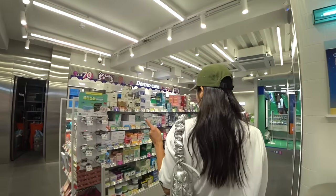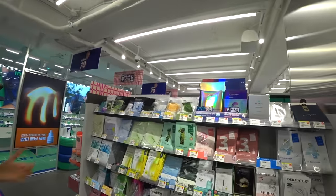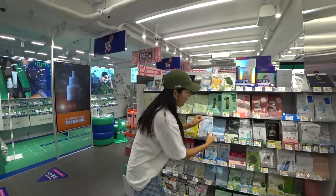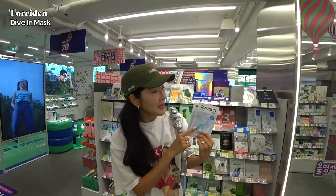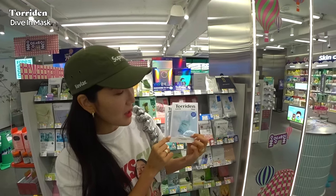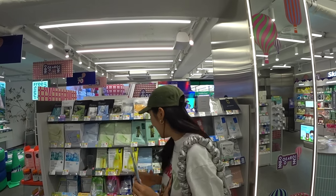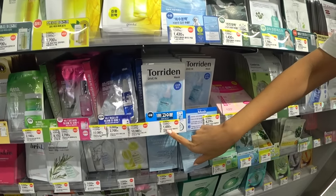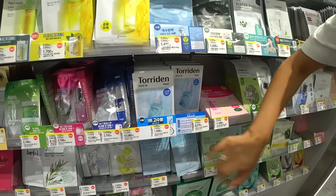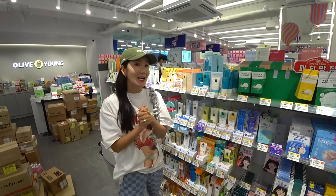Everybody had this one during the interview. This is the Tordin Dive-In mask, and they are definitely on the must-buy list at Olive Young. Right now it's 1,431 won, which is such a good price — so you've got to stock up on this one.